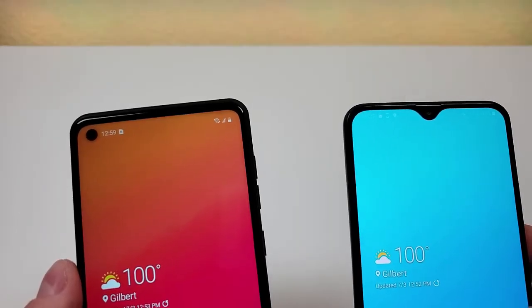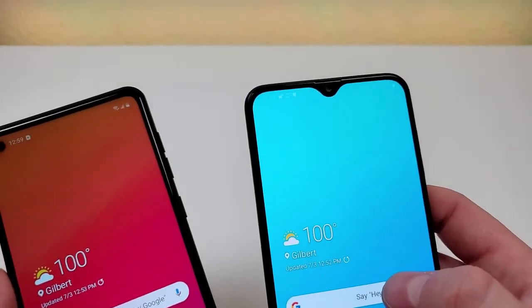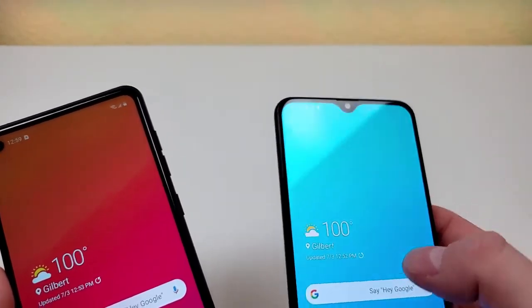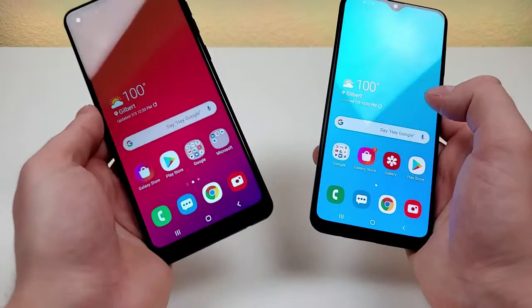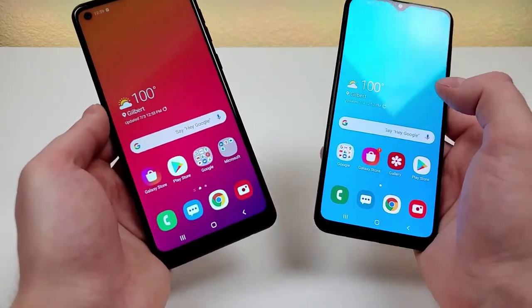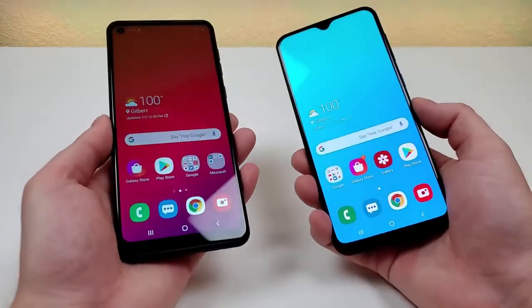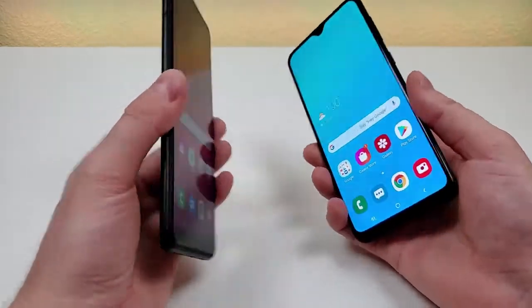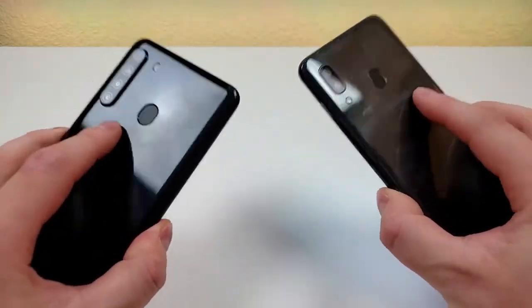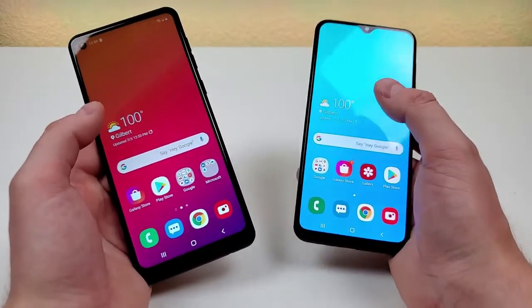With the A21, we're getting a 13-megapixel front-facing camera compared to an 8-megapixel front-facing camera with the A20. Both phones feature 32 gigabytes of internal storage, and they both also feature microSD card expansion. Neither of the two phones have wireless charging, but they both have fingerprint sensors on the back, and we are getting face unlock with both devices as well.